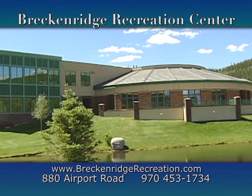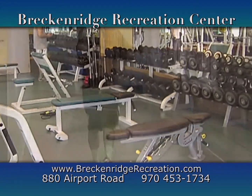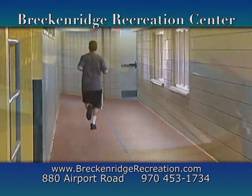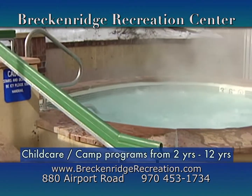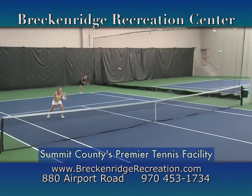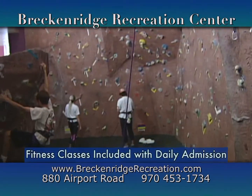At the Breckenridge Recreation Center, you will find a state-of-the-art fitness facility, including weights, cardio, and an indoor running track. They have an aquatics area, including two indoor pools, a water slide, indoor and outdoor hot tubs, as well as a sauna. Play year-round tennis on their indoor and outdoor courts, two indoor climbing walls, racquetball, and a full gym.